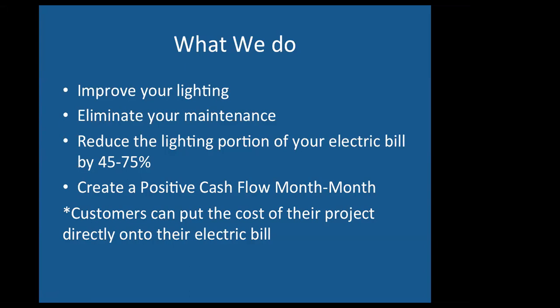Our lights are tested to last for over a hundred thousand hours, and our warranties go from 5 to 12 years. If there's ever any issue, you just call us up and we'll fix it same day at no cost.